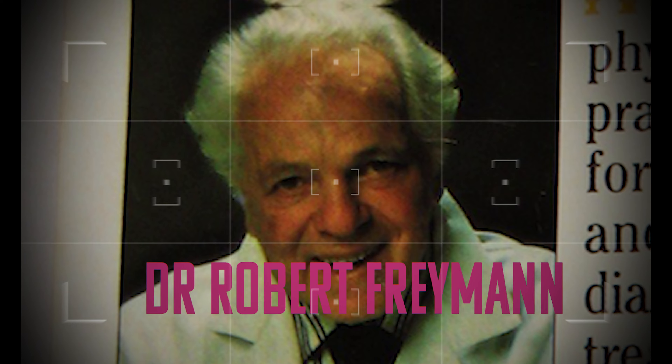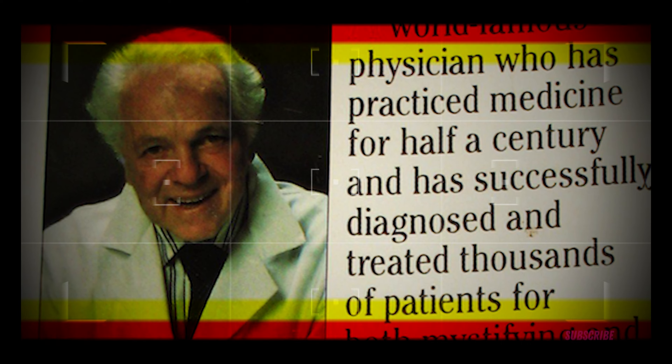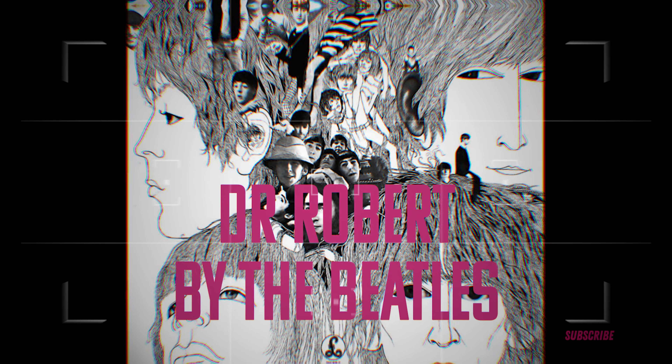Another unsurprisingly popular doctor at the time, Dr. Robert Freeman, was another German-born physician prescribing popular shots laced with amphetamines to his celebrity clientele. He is thought to be the infamous doctor the Beatles based their song 'Dr. Robert' on.